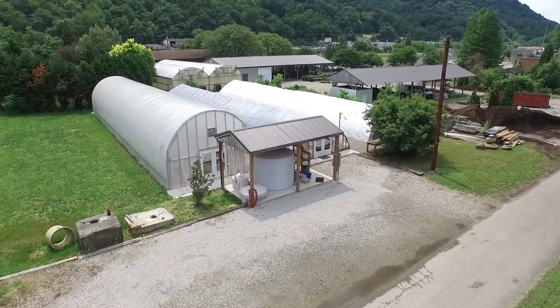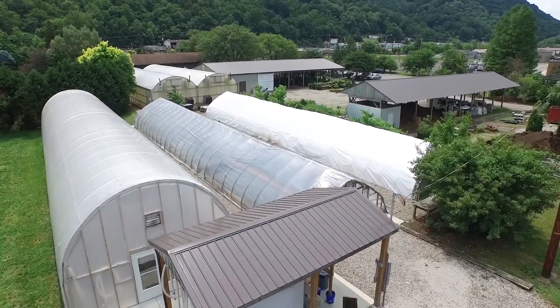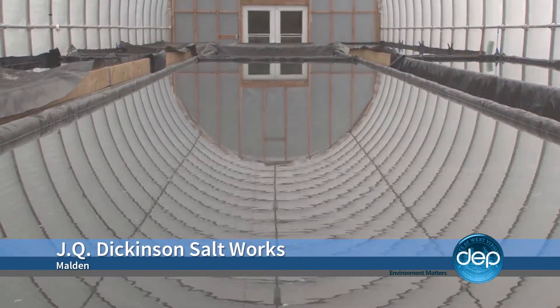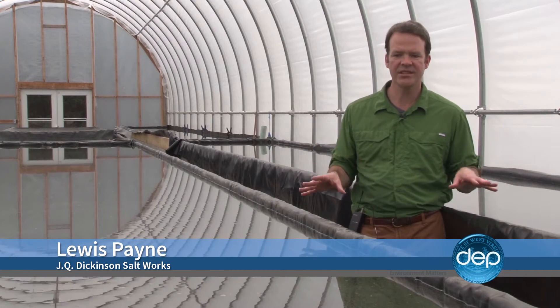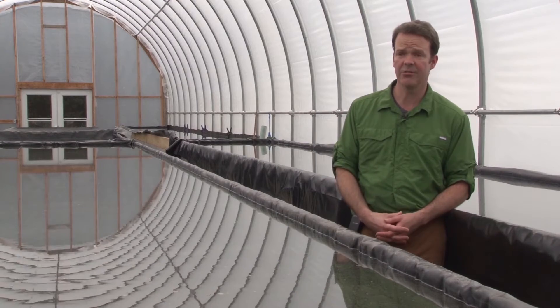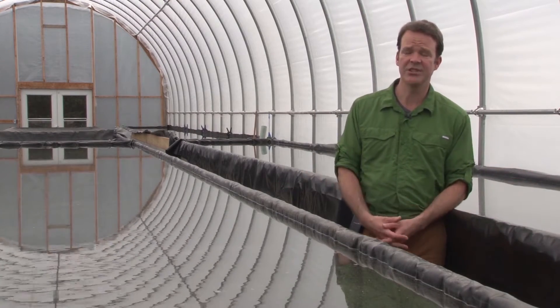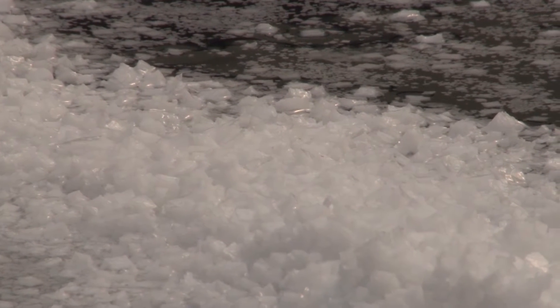From the outside, it looks like a greenhouse. But what's growing inside isn't flowers or vegetables — it's crystals of salt. Inside these sunhouses, salt brine fills shallow trays where it slowly evaporates. It's really a three-step process: evaporation, and then once this brine reaches a certain salinity level, we move it to another greenhouse. We spread the brine really thin out there, and then that's when you see the crystallization. So you've got evaporation, crystallization, and then we process the salt.